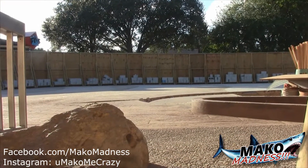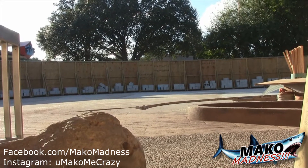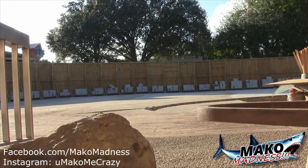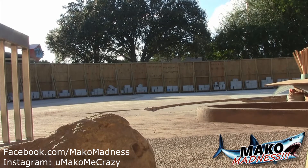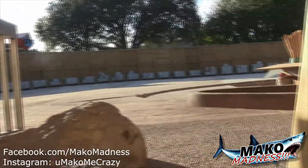Checking in over by Sharks Underwater Grill - most of the concrete for the new pathway is in. As we can see from the Sky Tower and some of the photos, a giant shark is still there, not yet filled in with concrete, but looking around the area most of the other concrete is in.